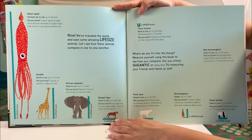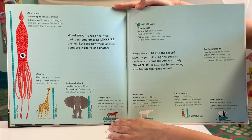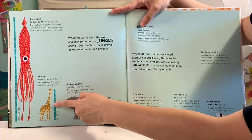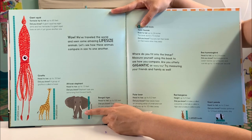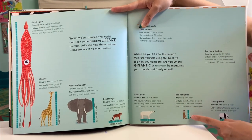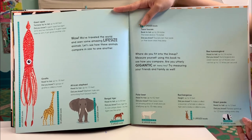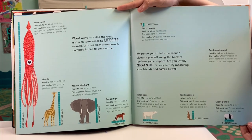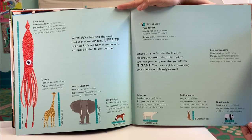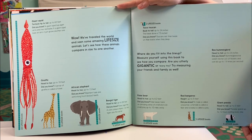We have traveled the world and seen some amazing life-size animals. Let's see how these animals compare in size to one another: giant squid, giraffe, African elephant, Bengal tiger, polar bear, red kangaroo, and giant panda. Where do you fit into the lineup? Measure yourself using this book to see how you compare. Are you utterly gigantic or teeny tiny? Try measuring your friends and family as well.